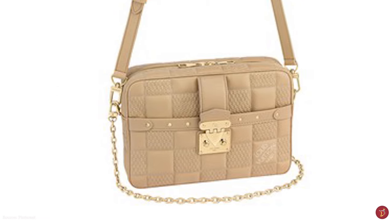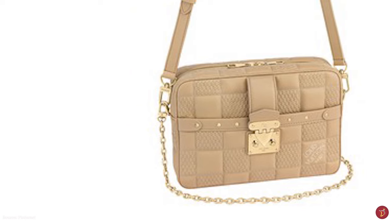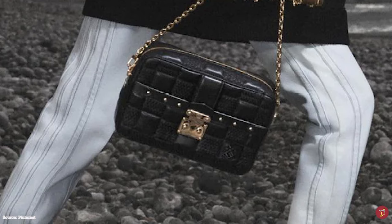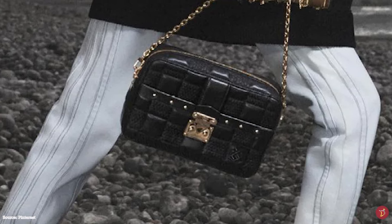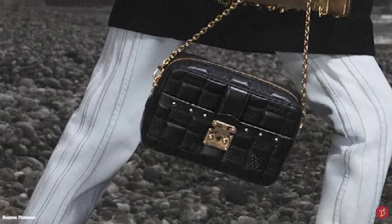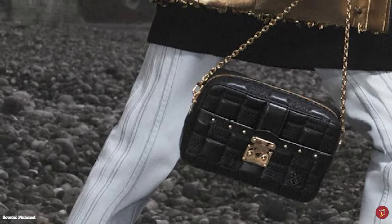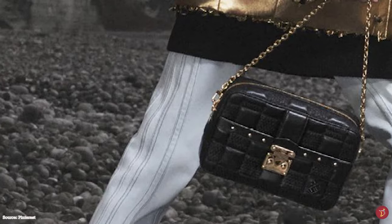The Louis Vuitton Troca bag is a great bag to match any chic, casual, or sophisticated outfit. Paying homage to Louis Vuitton's trunk-making origins, the Troca bag has a timeless appeal and aesthetic that will take you through many seasons and fashion trends.